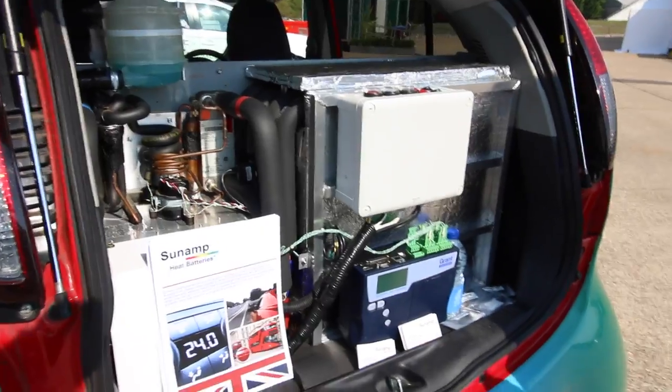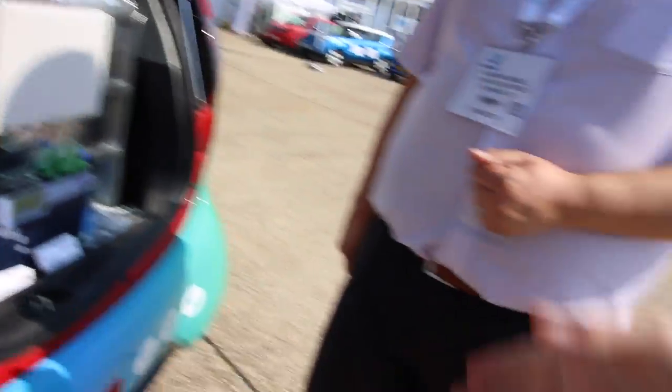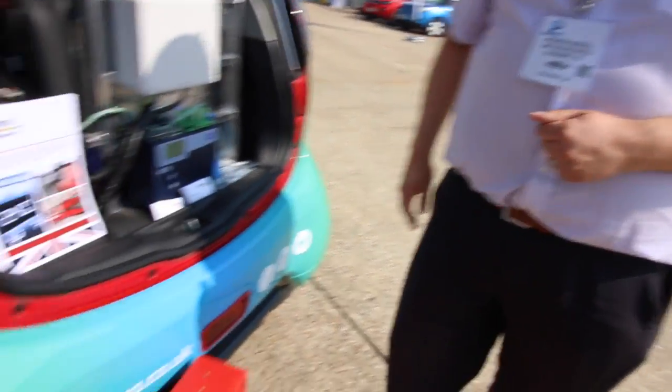I've always said that 150 miles of any-weather, any-legal-speed range is, for a consumer ordinary car — maybe less so for a travelling salesman, but for ordinary people — that's spot on. And that's essentially what we do. Well, thank you very much for showing me your fantastically interesting heat battery.